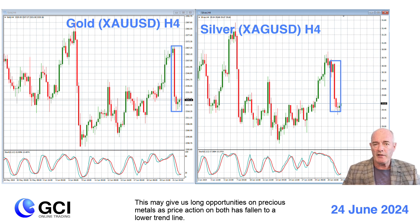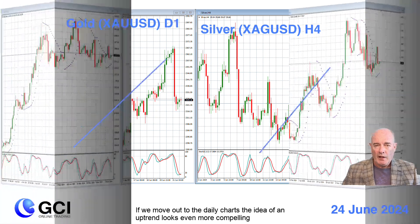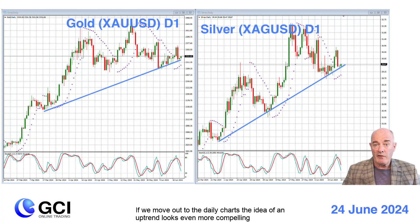This may give us long opportunities on precious metals as price action on both has fallen to a lower trend line. Also, the stochastic oscillator is looking very oversold and turning up. If we move out to the daily charts, the idea of an uptrend looks even more compelling and some indicators like the parabolic SAR are still bullish.